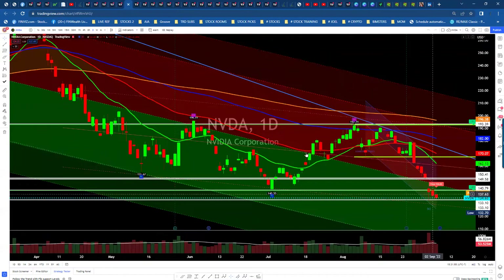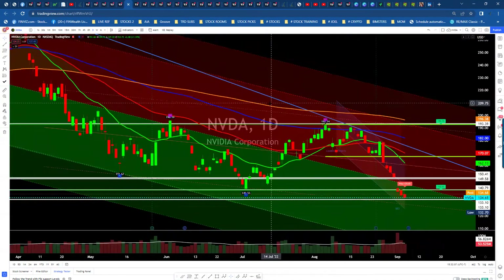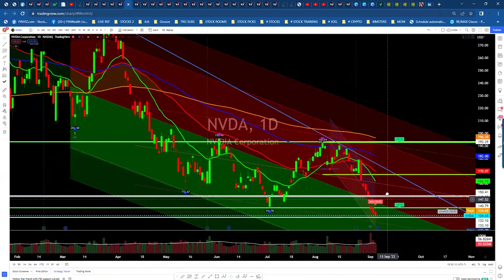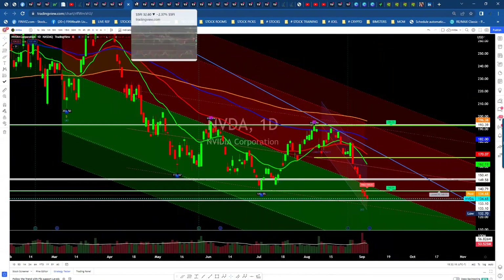NVIDIA is down, hovering at those new lows it made. Hopefully, as long as we hold this $134.65 area, we've got a possibility to get a bounce if the market can come around. But otherwise we're in this downward sloping wedge, like several of the others, and we're putting in new lows in the meantime, which means we could drop even lower.